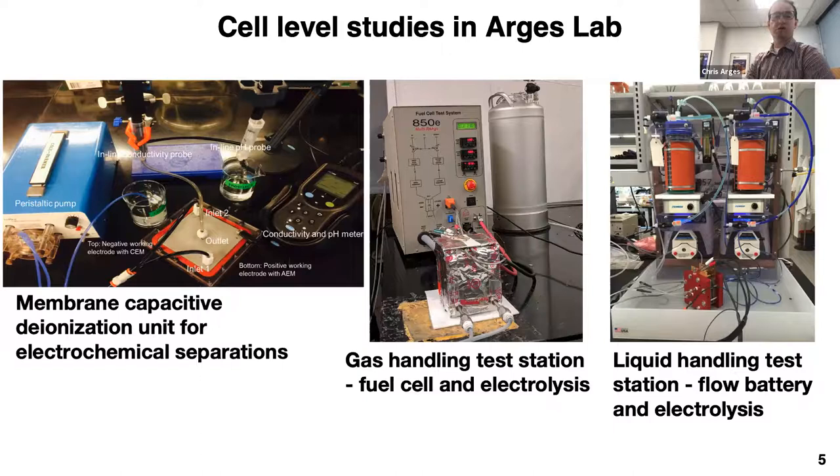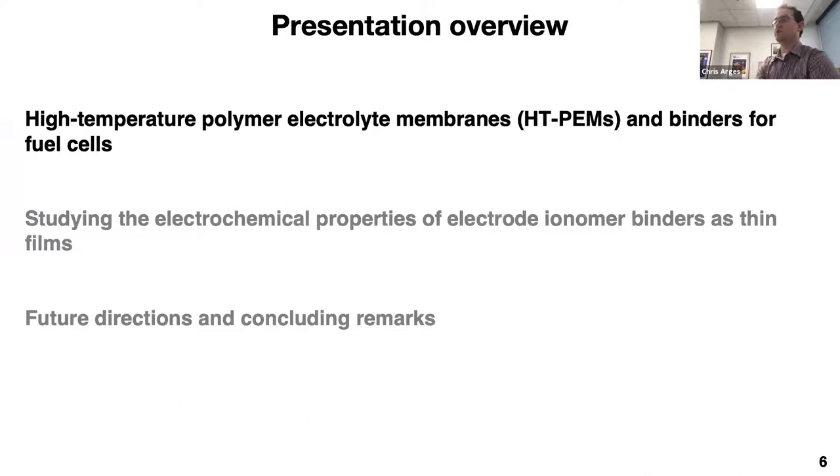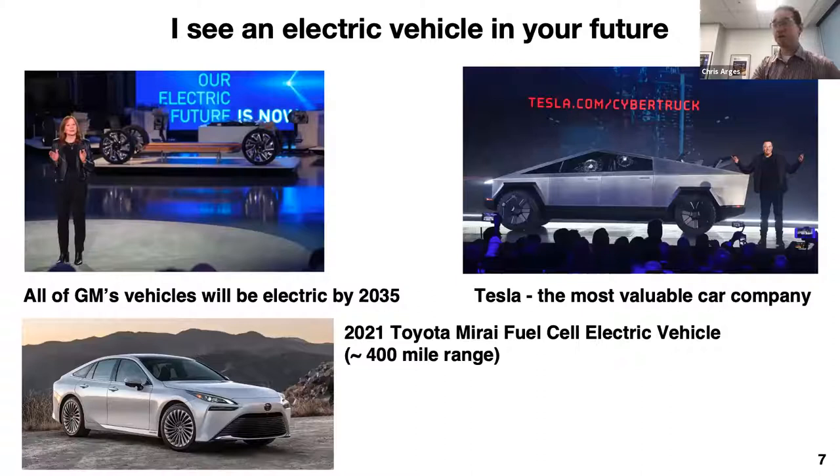Now I'd like to tell you about our work in HT-PEM — high temperature polymer electrolyte membranes. In the United States, it seems almost inevitable that you will have an electric vehicle in your future. General Motors announced last year that all vehicles they manufacture by 2035 will be electric. Tesla, remarkably within a decade, has become the most valuable car company by stock performance. Some of our work is done with Toyota, which was one of the first companies to release and sell a fuel cell vehicle — the Toyota Mirai, now in its second version with a 400-mile range.